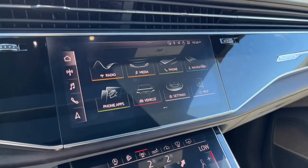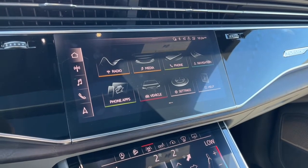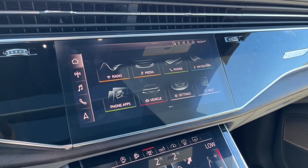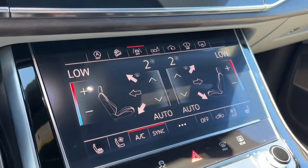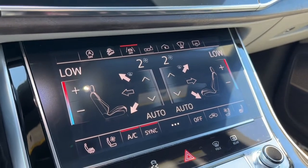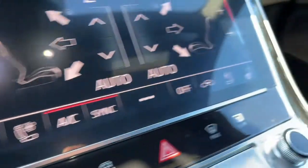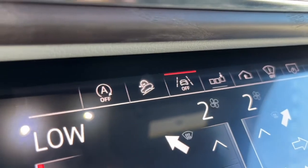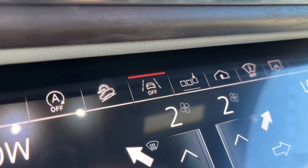Looking at the touchscreen display here, as for audio we have AM/FM radio, Sirius XM satellite radio, and you can connect your phone through Bluetooth and USB. Looking at the climate control, we do have quad-zone air conditioning and fully automatic climate control. We do have heated and cooled seats for the driver and passenger. Up here we have our auto start-stop feature, hill descent control, and lane keep assist.